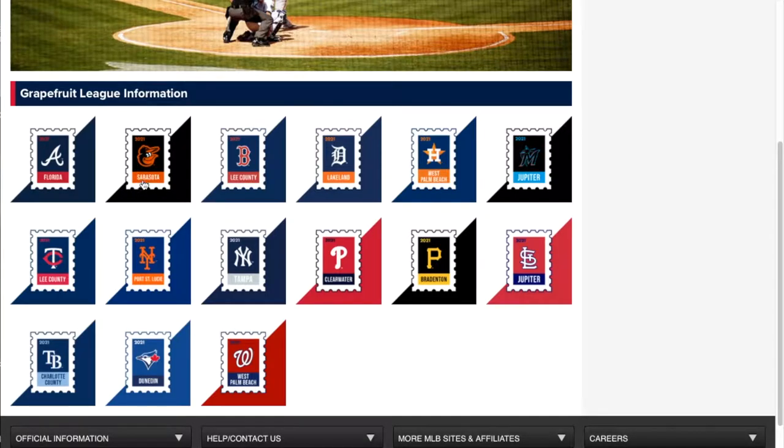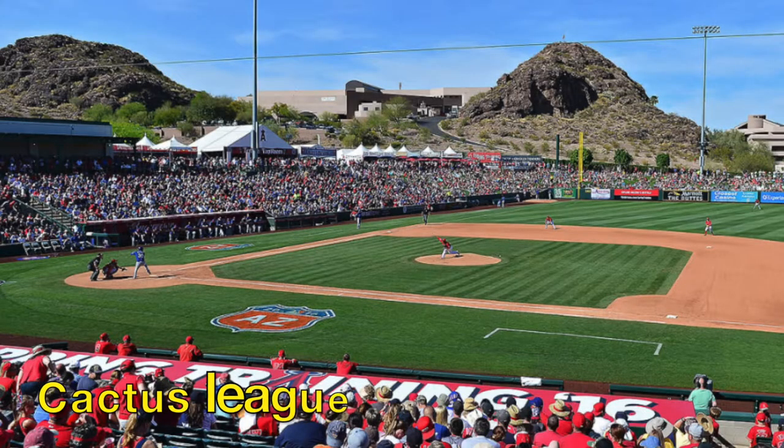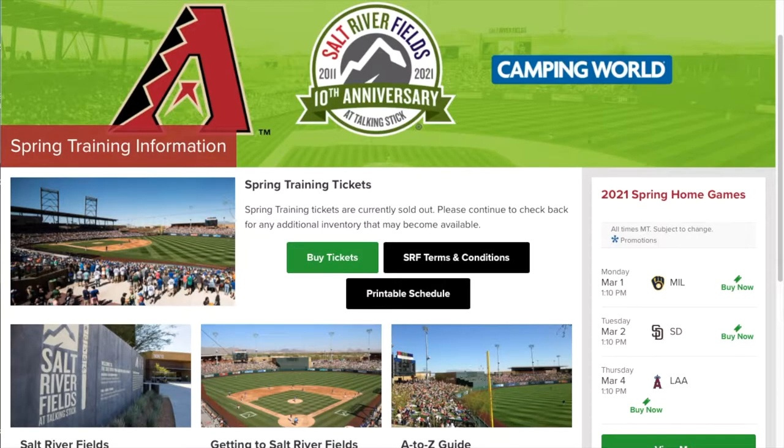Let's get rocking. Now here's the full list — Cactus League and Grapefruit League side by side. Starting with the Cactus League, we're going to go into the first team, which is the Arizona Diamondbacks.